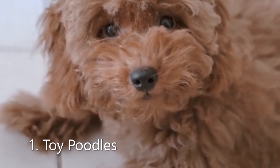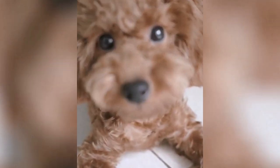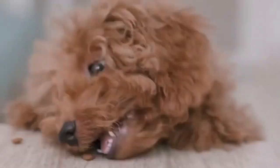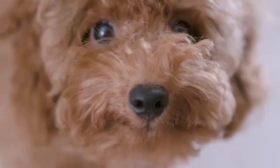Alright, top 10 cutest toy breeds in random order. Number 1: Toy Poodle. With its cute tiny little curls, the Toy Poodle is definitely one of the most adorable toy breeds. And not just that, they are also one of the most intelligent and easy to train breeds. Poodles are very sociable, loving, and can adapt to almost any environment.